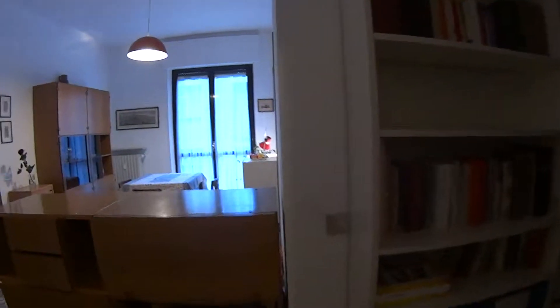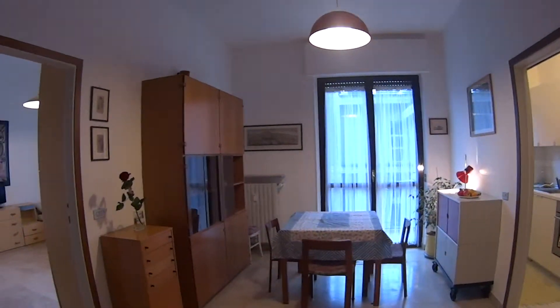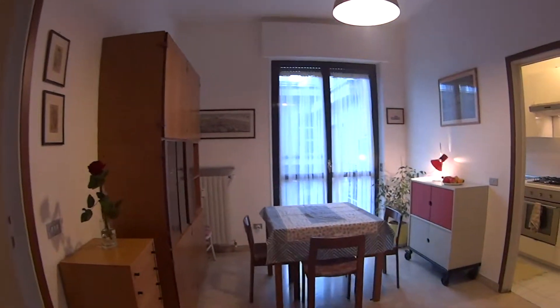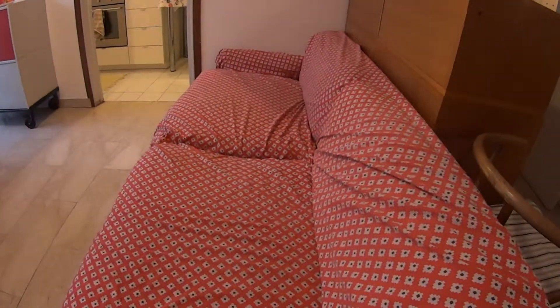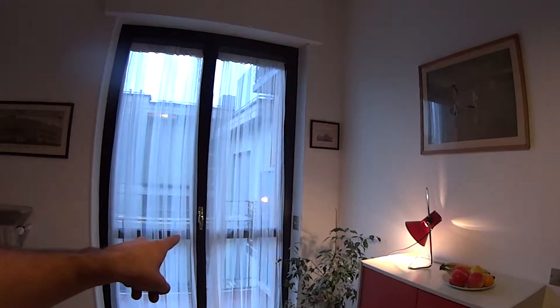In the living room we find a table for dining and a comfortable couch. You can notice the access to the balcony just there.